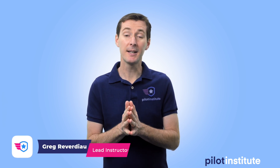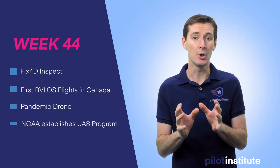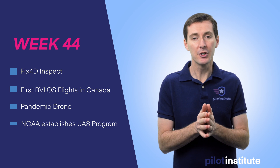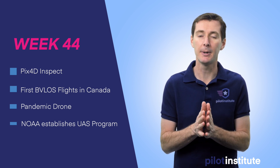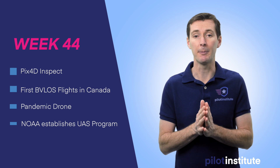Welcome to your weekly UAS news update. This is week 45, and this week I want to talk about PIX4D, which came up with a new software for inspection. I want to talk about the first beyond visual line-of-sight flight in Canada, a pandemic drone, and lastly NOAA, which is coming up with their own UAS program. So let's get started.